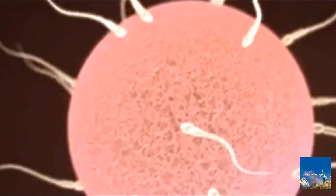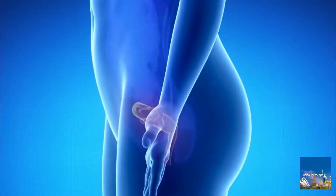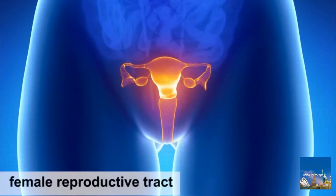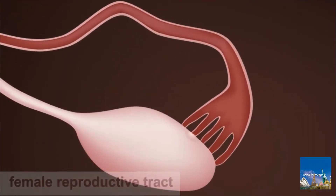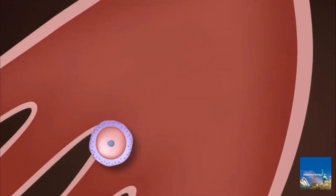The embryo is an early developmental stage of animals. In humans, the embryo begins to develop about four days after an egg is fertilized. Appearing initially as a tiny mass of cells, it eventually gives rise to the fetus, an obvious human form.